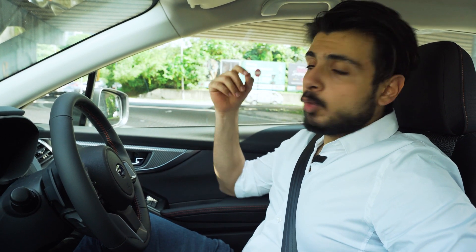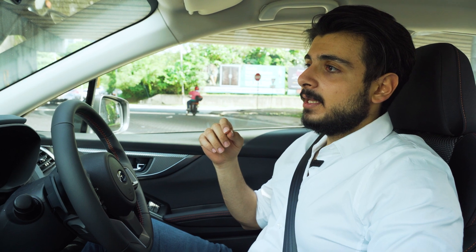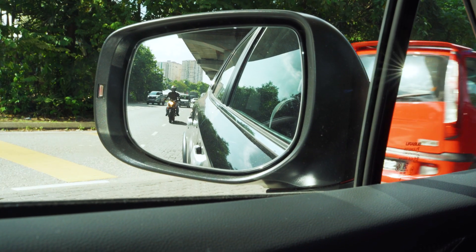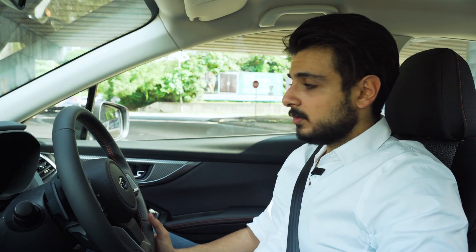The 2022 model, which I'm sitting in right now, comes with the very important EyeSight feature. This car also comes with dual drive mode — an intelligent mode and a sport mode. We all know which one I'm going to be driving in.